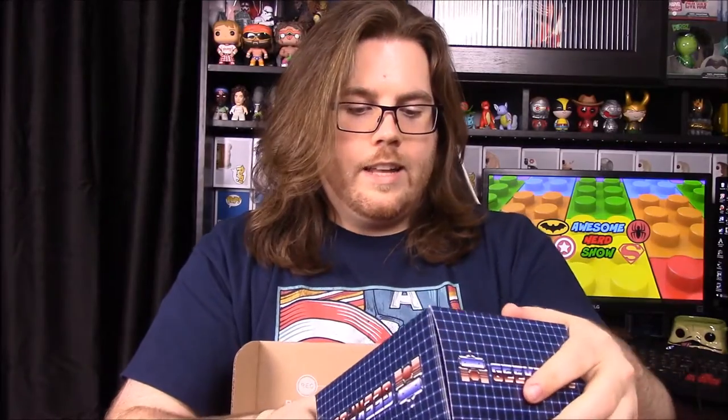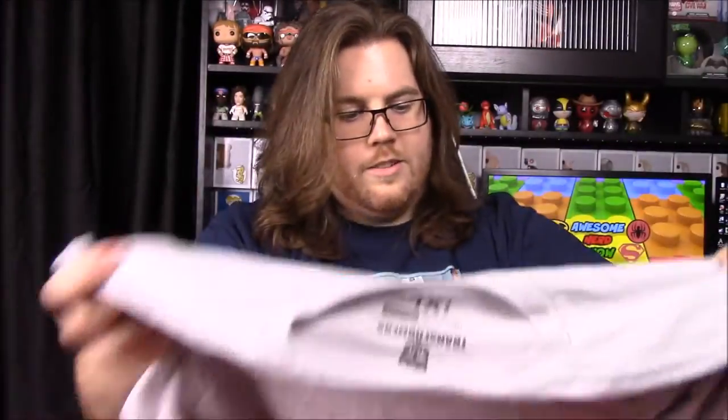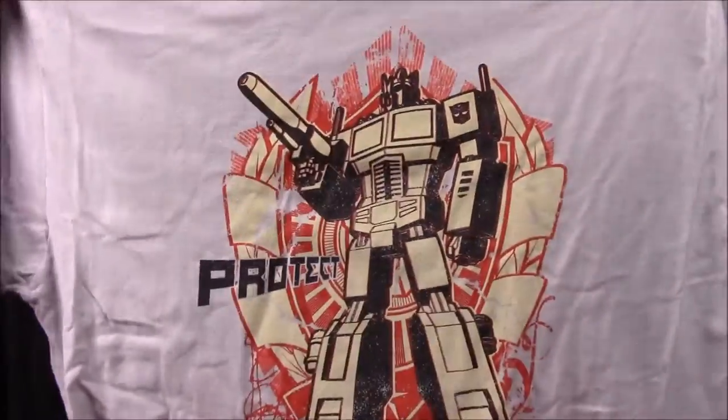First off, looks like we have a Geek Fuel Transformers item — it looks like the Transformer logo from the 80s but with the little Geek Fuel robot on it. There's a shirt inside. I really like that they put it in a box, and last month they had the Ghostbuster trap, so it's really cool they're putting things in boxes. It's Optimus Prime — says 'Protect' on it.